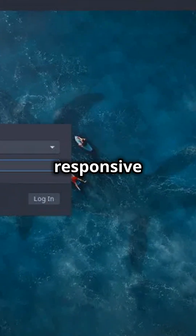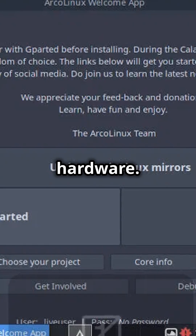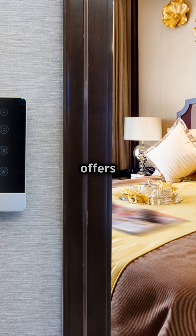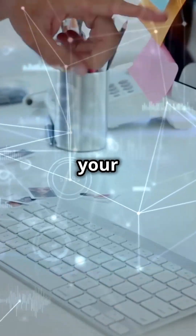Experience a smooth and responsive system. Arco Linux is optimized for performance even on modest hardware. Say goodbye to lag, join a supportive community, and access a wealth of resources. Arco Linux offers comprehensive documentation and helpful forums so you're never alone on your Linux journey.